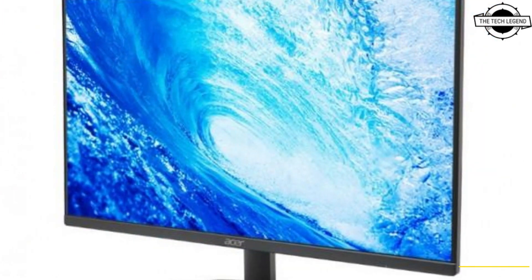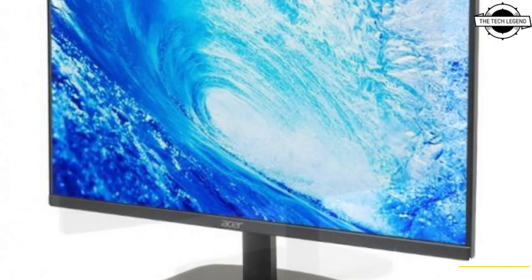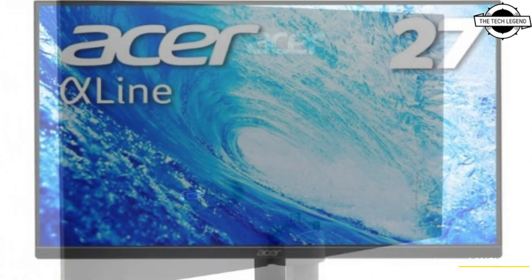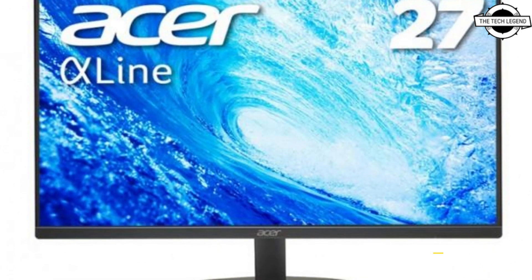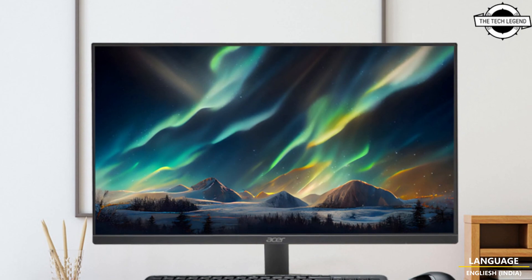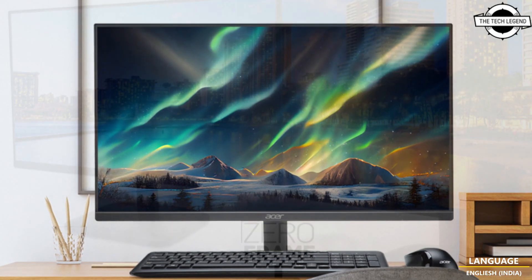Both Liquid Crystal Displays use a VA panel and feature a range of advanced functions, including Visual Response Tool which offers a response speed of 1ms, display synchronization technology, AMD FreeSync, blue light seal to suppress blue light, and flicker finish to eliminate screen flickering.